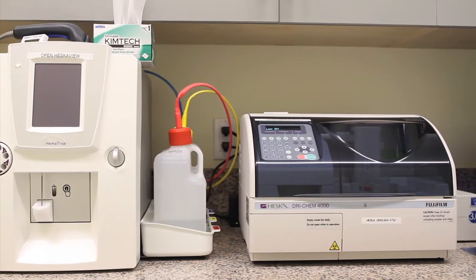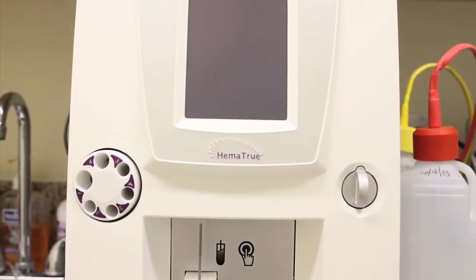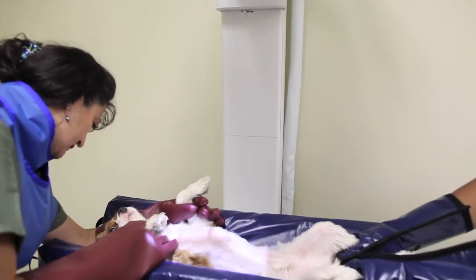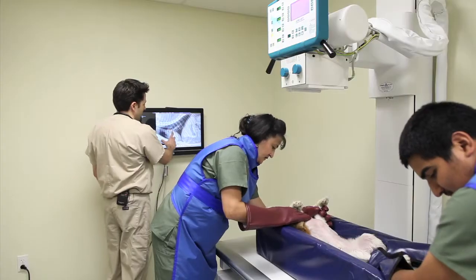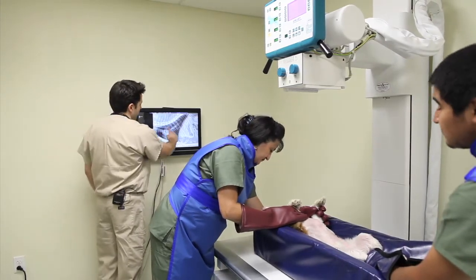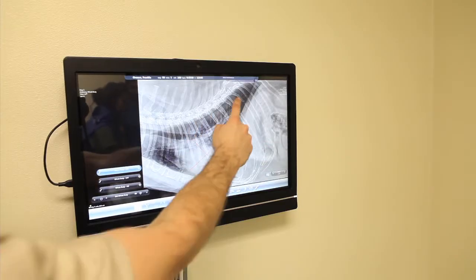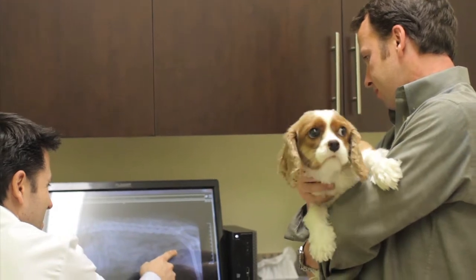We can run many of the necessary lab tests for your pet with our modern lab equipment. The x-ray room houses our brand new, state-of-the-art digital x-ray. We can display the images taken here on any of our monitors, and also give you access to your pet's x-ray images anytime through our web portal. You can review these images, as well as your veterinarian's assessments, right in the comfort of your home anytime you choose.